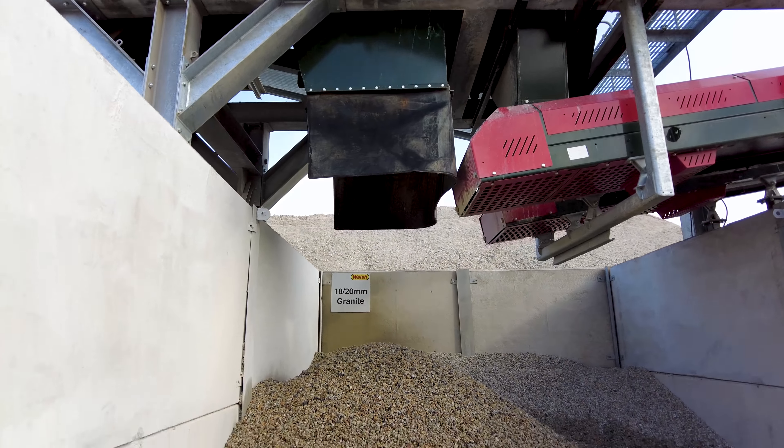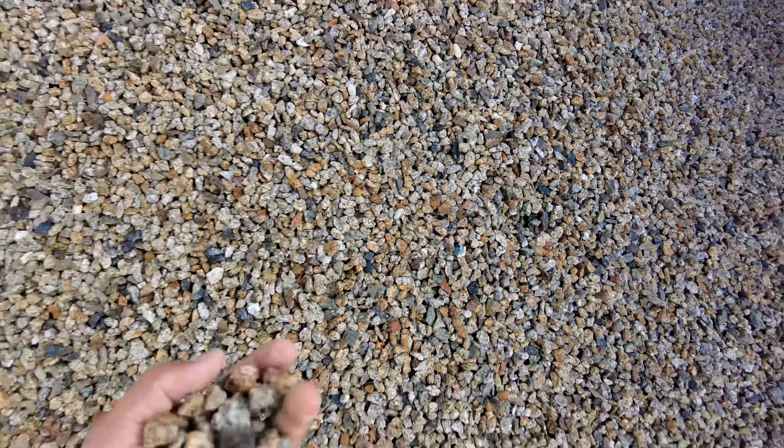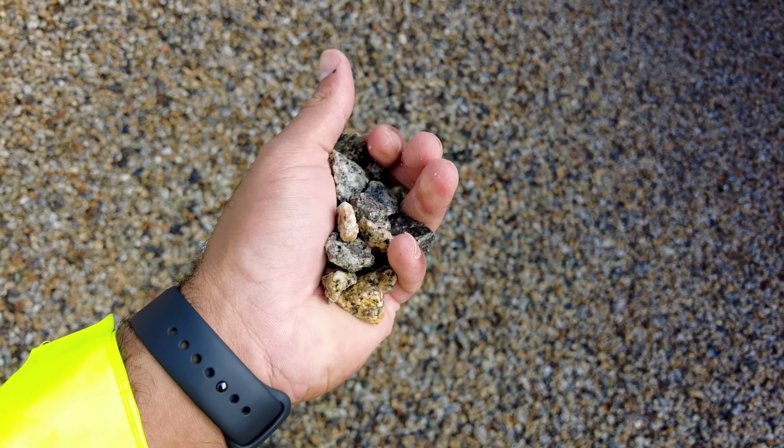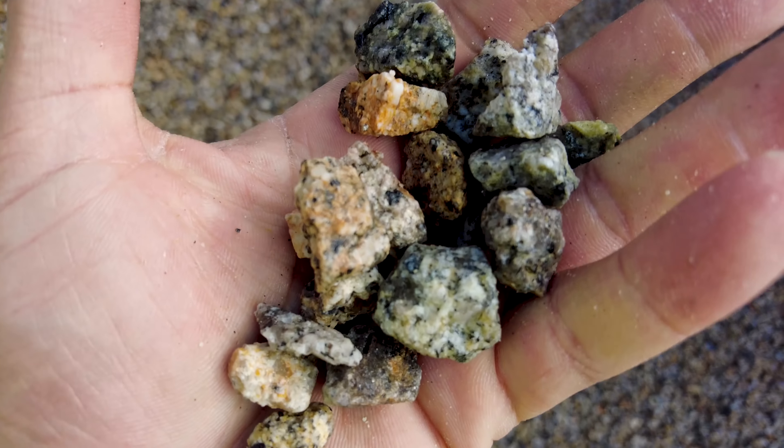Let's have a look at the next bay — slightly bigger. We have a ten to twenty millimetre. Again exactly the same as the last one, again a great material. I think this could actually be sold decoratively — like people could do their driveways with this. Look at the different colours in the stone.